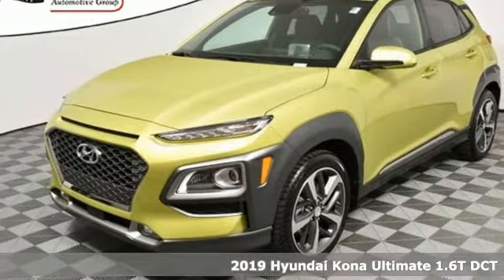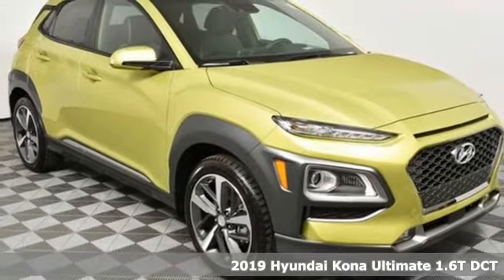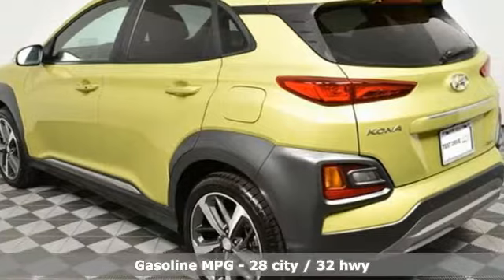It's a new 2019 Hyundai Kona. Hyundai's attention to detail means a better driving experience for you. It boasts an impressive list of features like these.